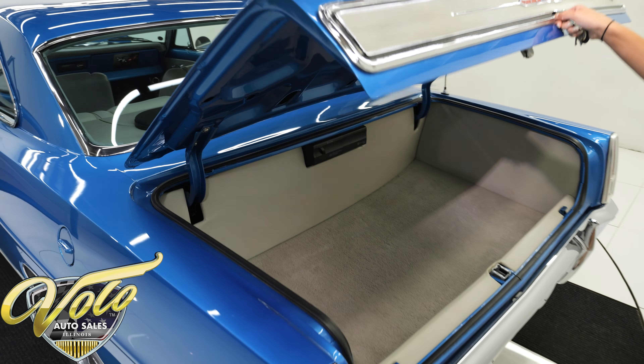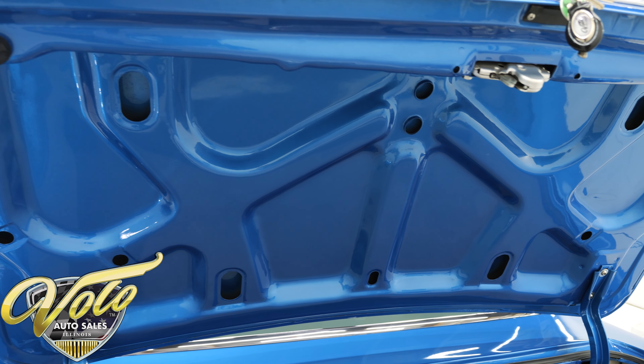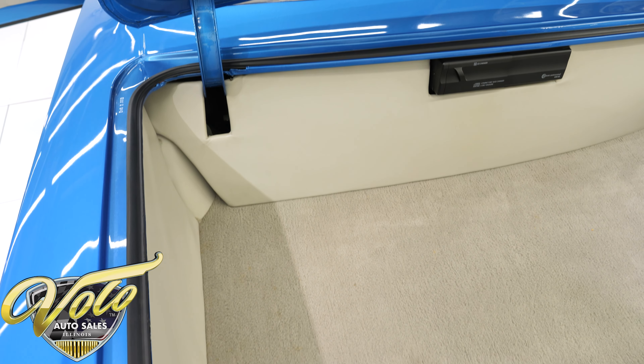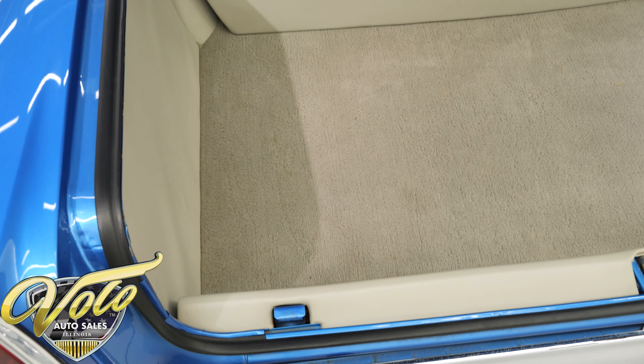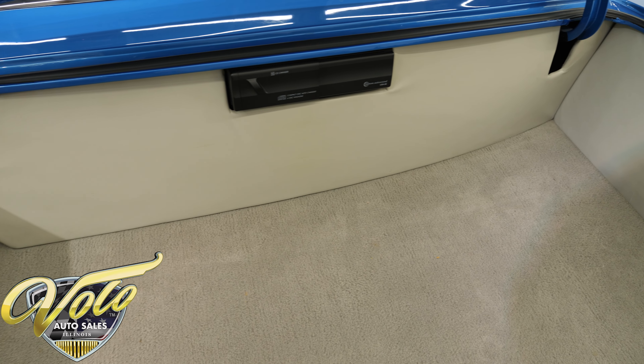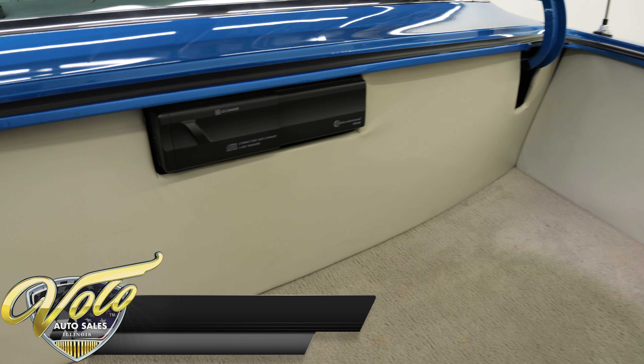Opening up the trunk, it looks great. The underside of the trunk lid and jambs are painted slick just like the body of the car. The weatherstrip was replaced and the inside of the trunk has been fully boxed and carpeted using the same materials as the interior. It also has a 6-disc CD changer by Custom Autosound.